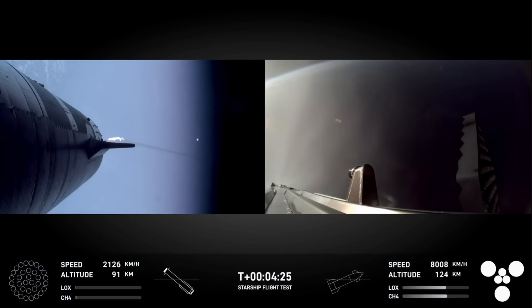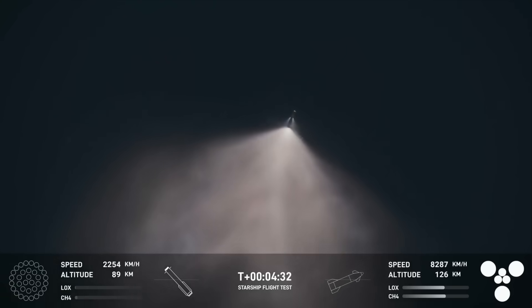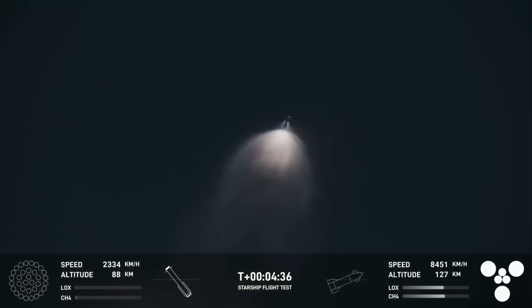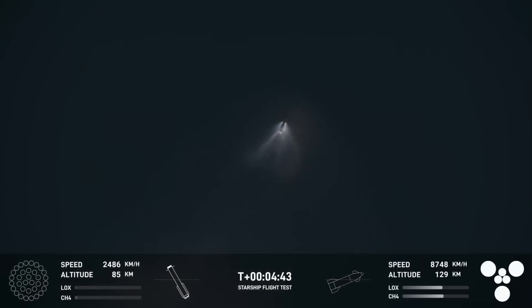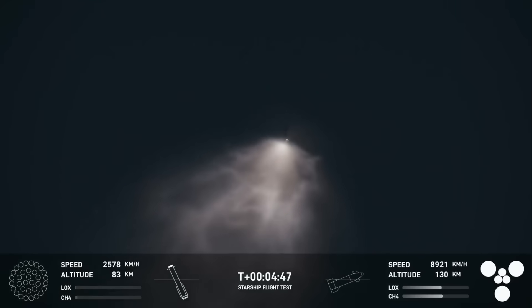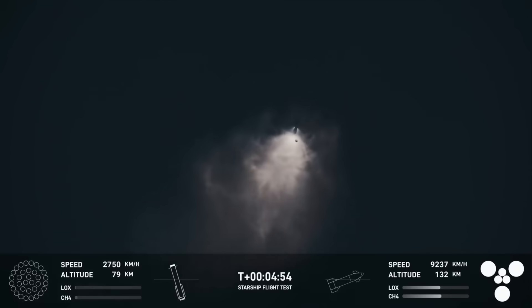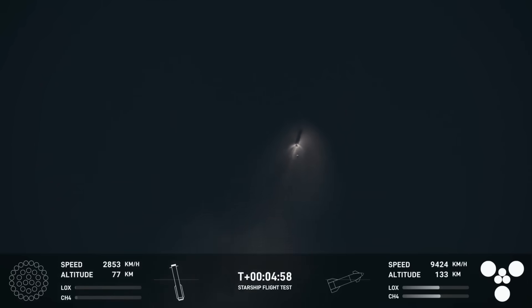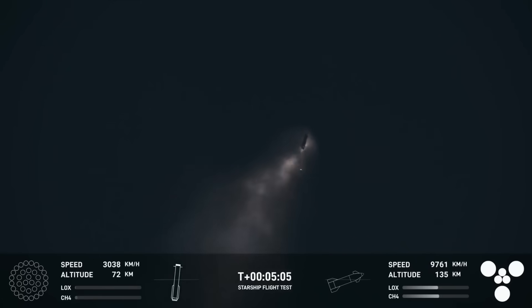The booster is making its way back towards the launch site in order to make that catch attempt in the tower. So incredible to see these views — you can see the ship on the right-hand side of your screen, all six Raptor engines under full power. We are going to try and catch it using the chopsticks on the launch tower — the exact same tower that it just launched from just five minutes ago. I can confirm the command was sent for the booster to come back. It's pretty much right overhead of us and we can see it starting to come down.